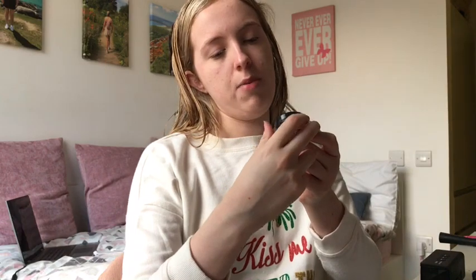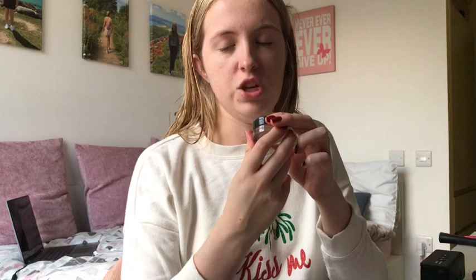Then I'm going to go in with my Maybelline Colour Tattoo 24 Hour Cream Eyeshadow in the shade Creme de Nude. I'm going to put it on my eyelids.